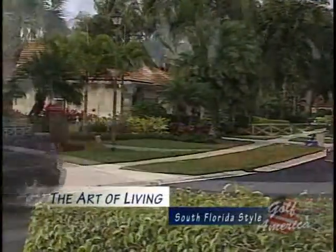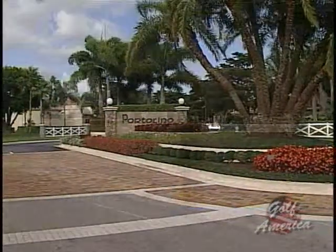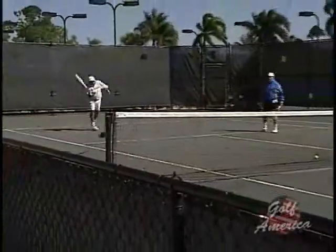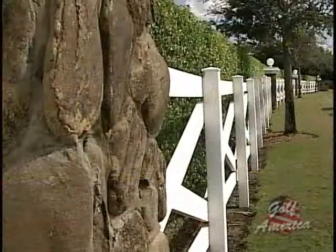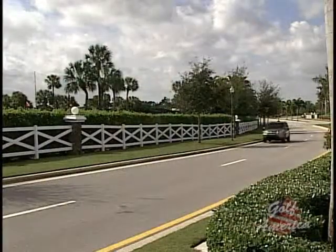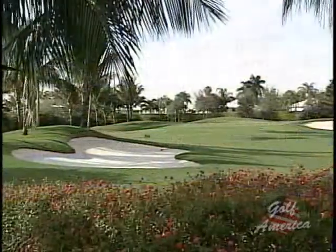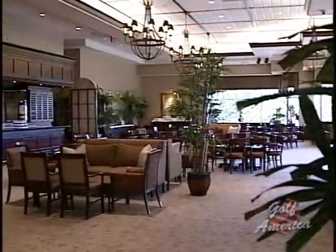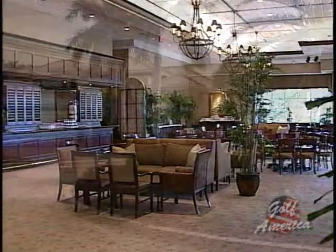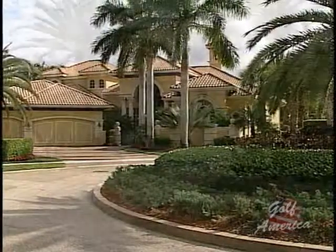Considered one of South Florida's premier residential communities, the Polo Club of Boca Raton is an 1,100-acre playground for those who truly seek the best that life has to offer. Beyond the trademark white rail fences, the Polo Club offers two exceptional Tim Freeland designs: the club course and the equestrian course. From the moment you enter the clubhouse, you begin to understand why the Polo Club sets the standard to which all other country club communities aspire. Estates that are just magnificent with architectural style that's very bold.